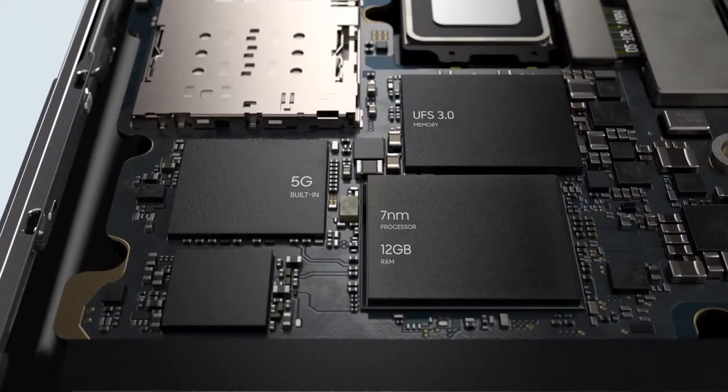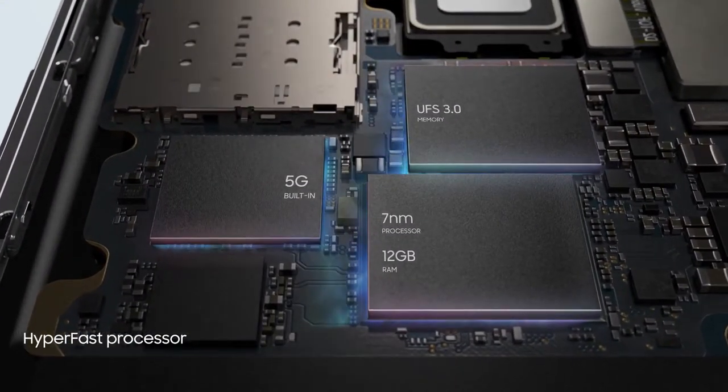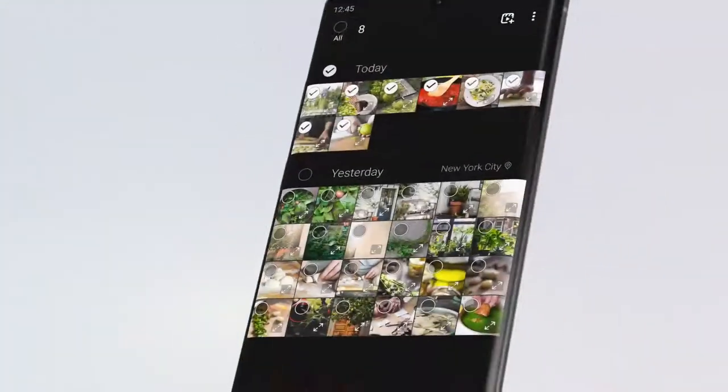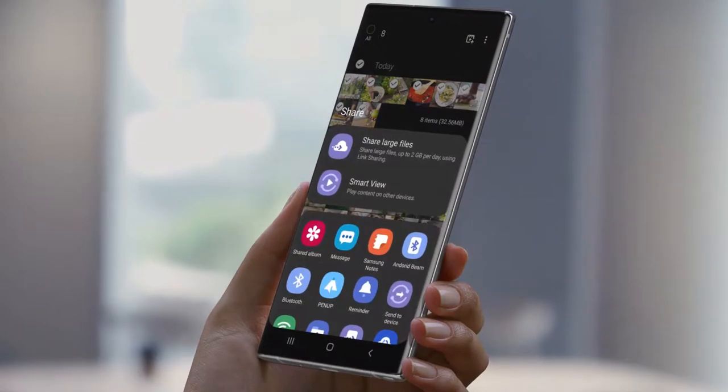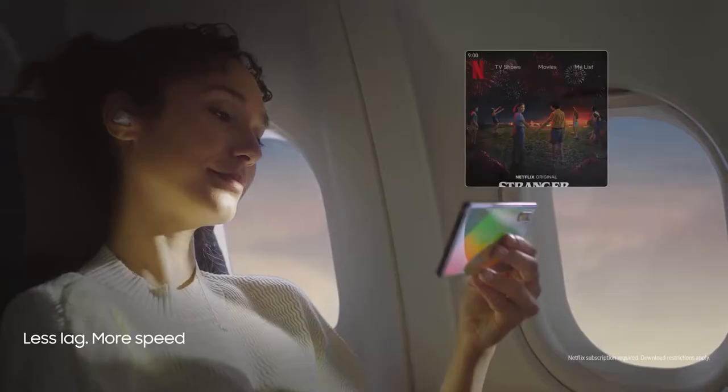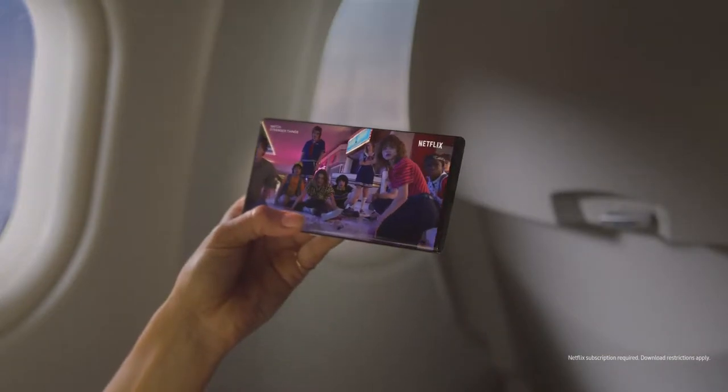Our powerful 7nm processor and 12GB RAM combine with our hyper-fast 5G chip, so you can download files, live game, and stream content at unbelievable speeds. Anywhere.